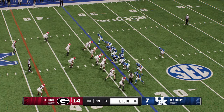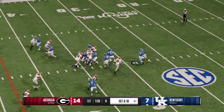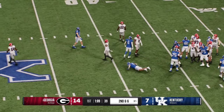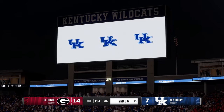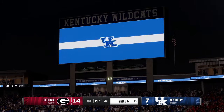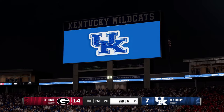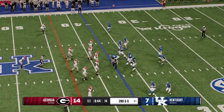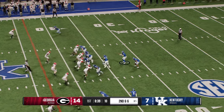First and ten play coming up. Looking for some space — it's Trainum, solid gain, moves the ball to the 37. Another short gain for this offense on the ground, and they've got to give credit to the defense — they've really negated the run aspect of this offense the entire first half, making them one dimensional. If that doesn't change, I don't know how they get back into this game.